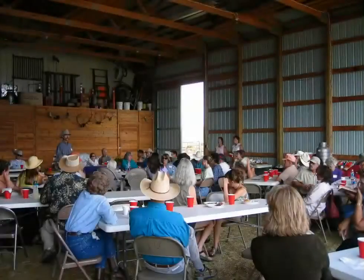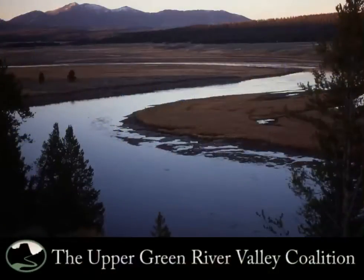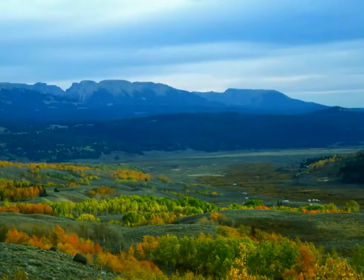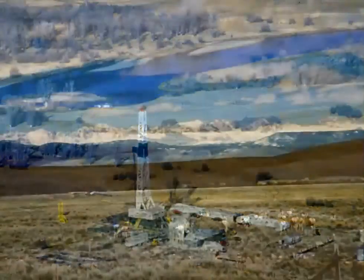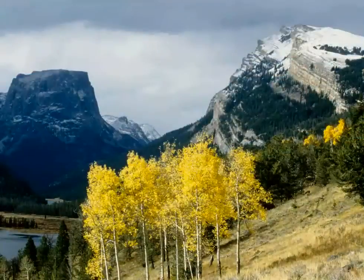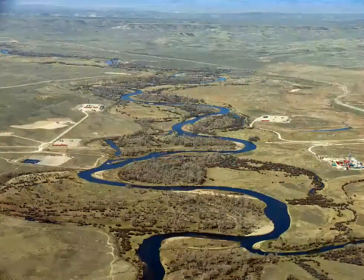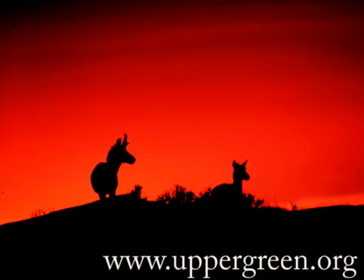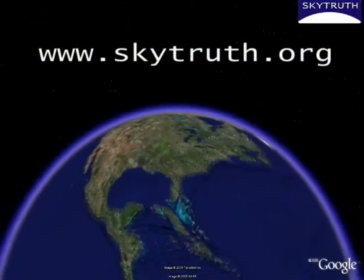Concerned by the impacts of drilling, local residents, ranchers, business people, and conservationists have banded together to form the Upper Green River Valley Coalition. The group's mission is to urge BLM and industry to do it right — that is, develop the Upper Green's energy resources responsibly without sacrificing the valley's wildlife, clean air, and other priceless long-term natural assets. To learn more about gas and oil development in the valley and how you can get involved, visit the Coalition's website at www.UpperGreen.org. And to explore the valley on your own using Google Earth, visit SkyTruth at www.SkyTruth.org.